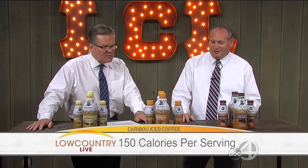Yes, and it's at 150 calories per serving, so it's right along with everything else. This is some really good stuff. Tell me about the different flavors that you've got, because I love this one right here — the sea salt caramel. Sea salt caramel, and it is absolutely delicious.